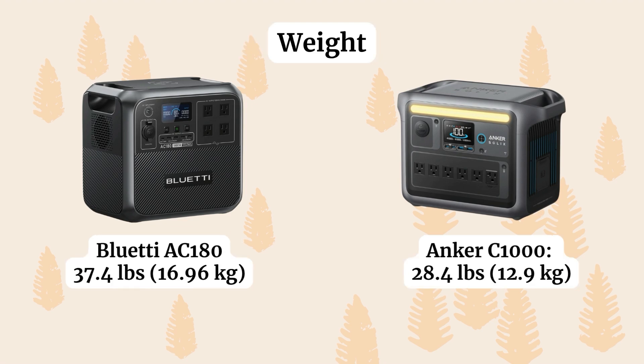Next, weight — this tells you how easy it is to carry the power station around. The Bluetti AC180 is heavier at 37 pounds (about 17 kilograms), whereas the Anker C1000 is 28 pounds (about 13 kilograms).